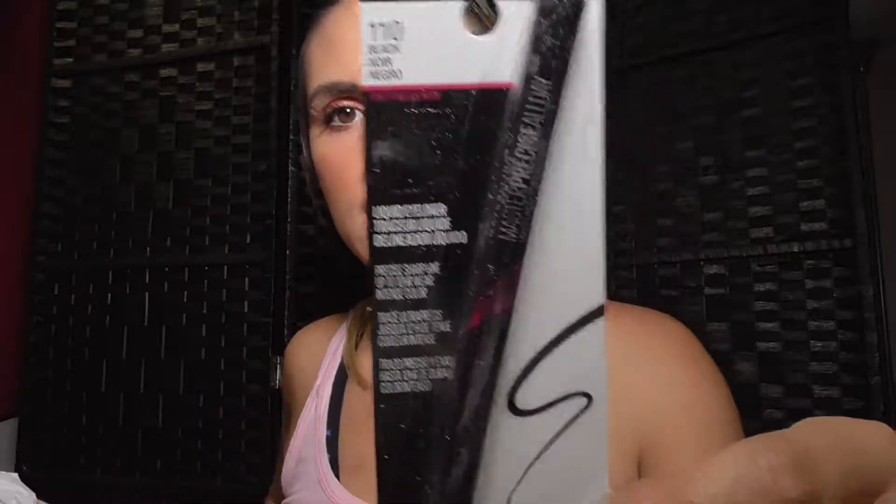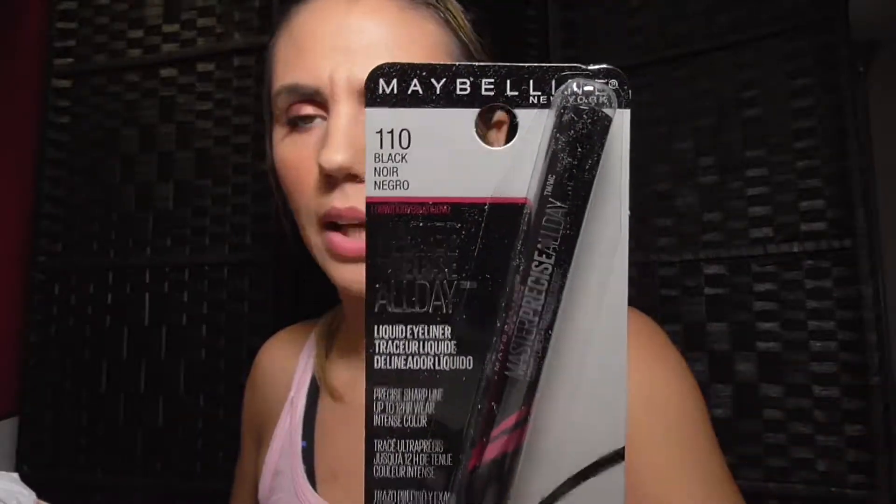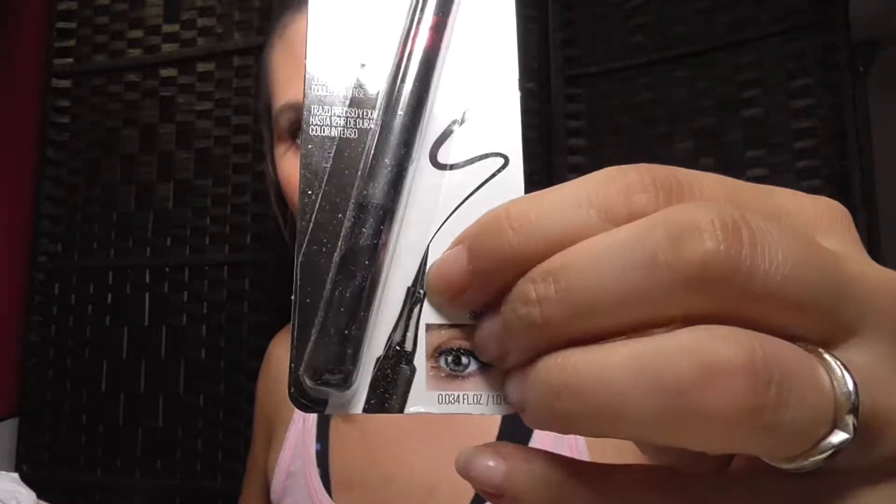The next thing is Maybelline — the Master Precise All Day Liquid Eyeliner in shade 110. I really like my ELF eyeliner, but this one is $7.99, which isn't even that expensive. It has an ultra fine tip and it won the 2013 Allure Best of Beauty Award.